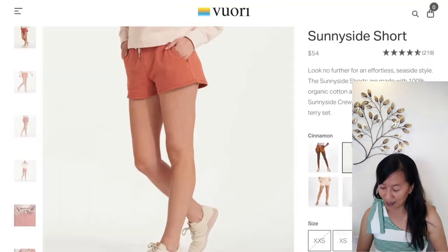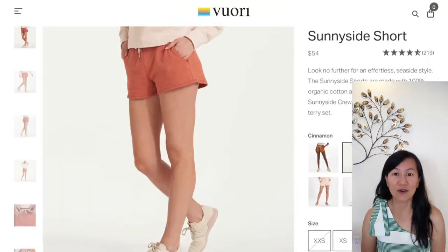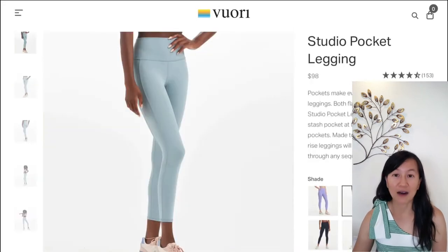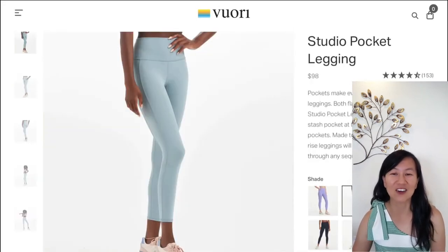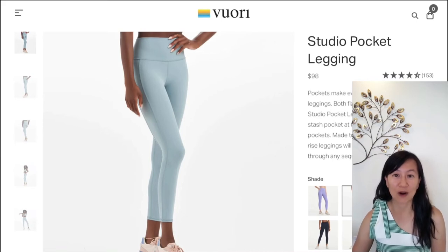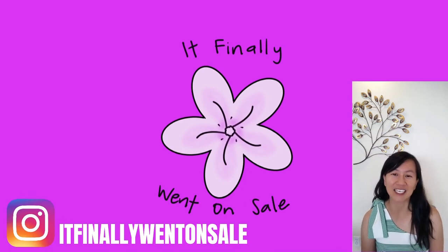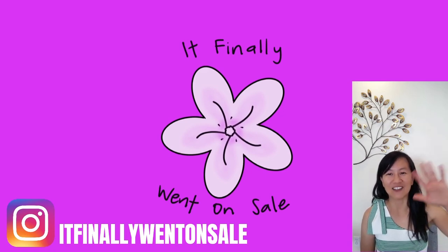I actually did that today. I've also done a review on the sunny side short and a studio pocket legging from Vuori, so if you haven't seen those go ahead and check those out, as well as a YouTube short where I'm actually wearing both items. If you made it this far and haven't subscribed yet, go ahead and click that subscribe and like button. You can also follow me on Instagram for up-to-date sales, and until next time, happy sale shopping!